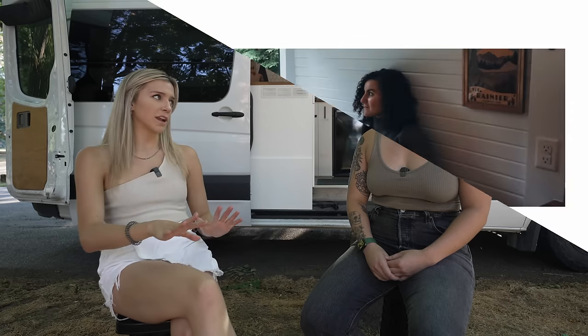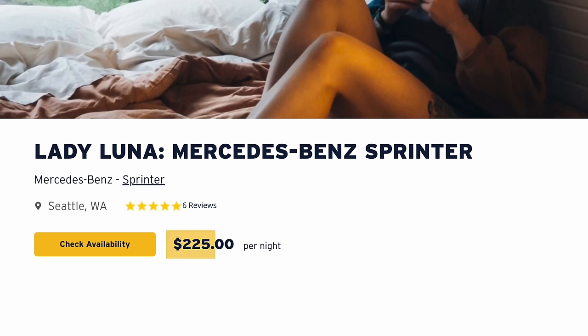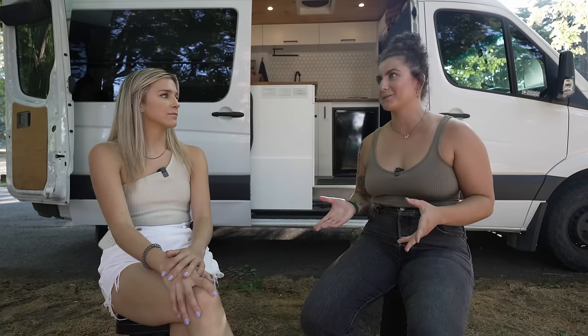They've had eight renters so far and rent the van out at a steady $225 per night. Liza talked to people on the rental platform to figure out what works best — they wanted to start on the lower end since it was a new listing, not too expensive to deter renters but not too cheap to seem suspicious. They picked a sweet spot.